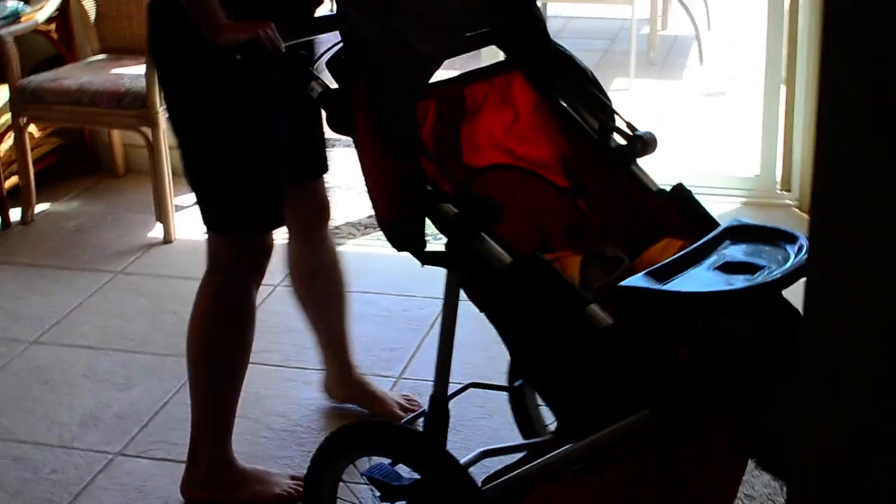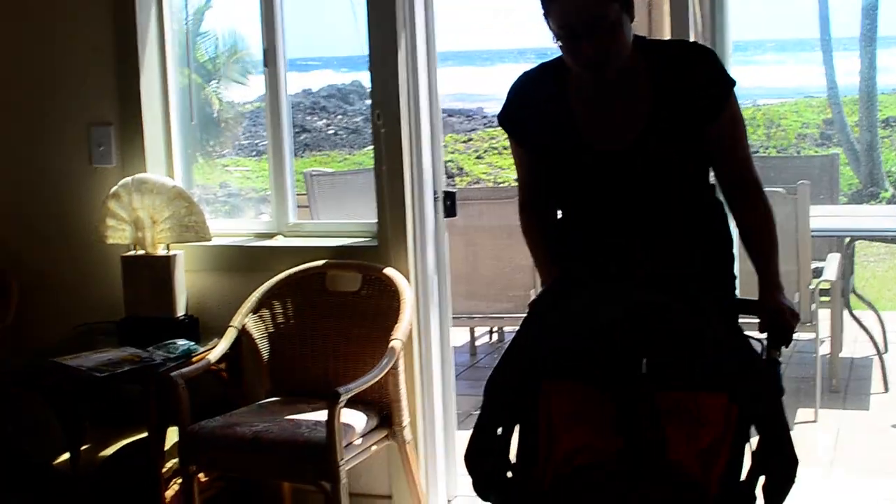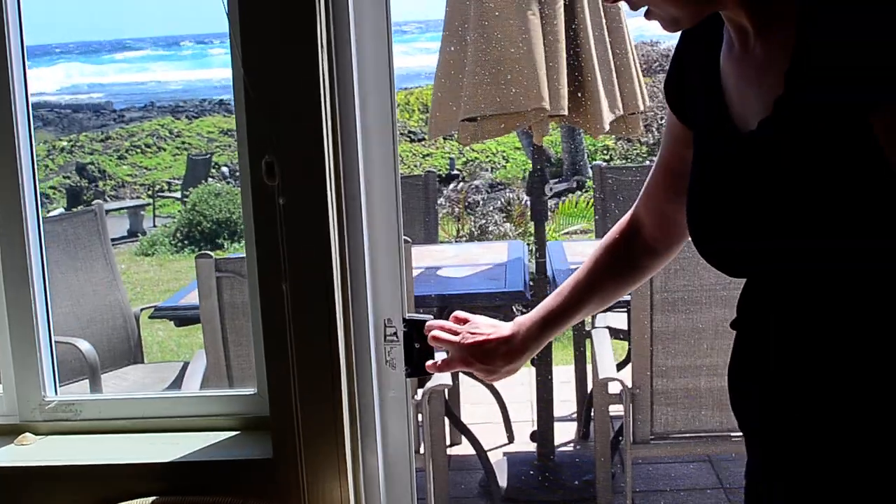This is the Skookum off-roading. We took it yesterday across some lava fields, which actually worked out pretty well — very happy about that. And our own exit to the backyard.